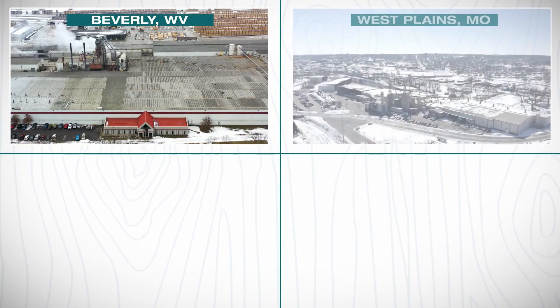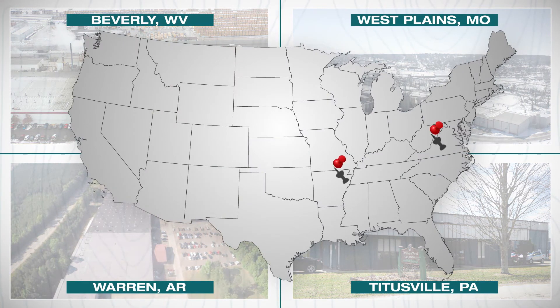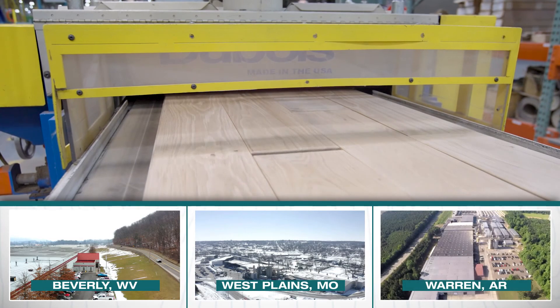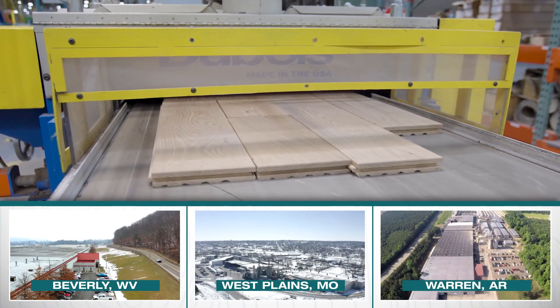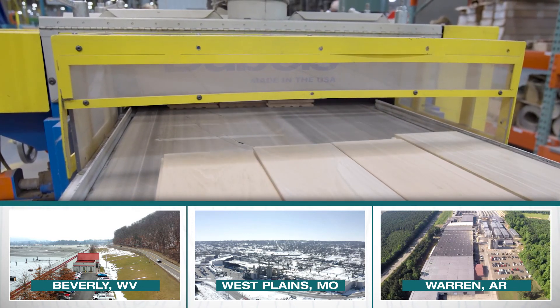Making world-class hardwood floors at a large scale is a massive undertaking. That's why we produce our products at four facilities across the country, each located in unique areas with access to their own premier lumber supplies. One unique capability of our large volume production footprint is the ability to produce many of our product SKUs in multiple locations to level load plants and ensure supply security for our customers.